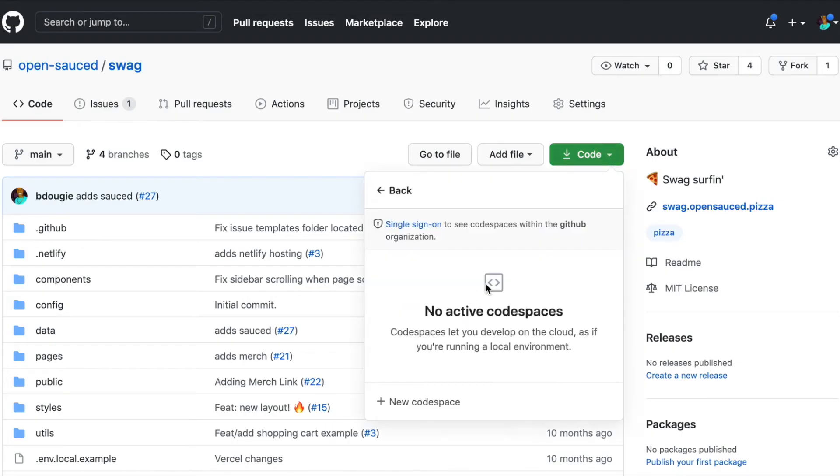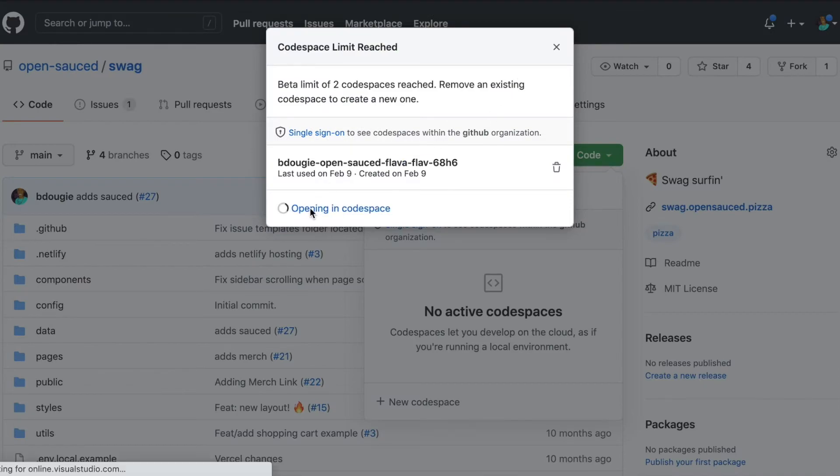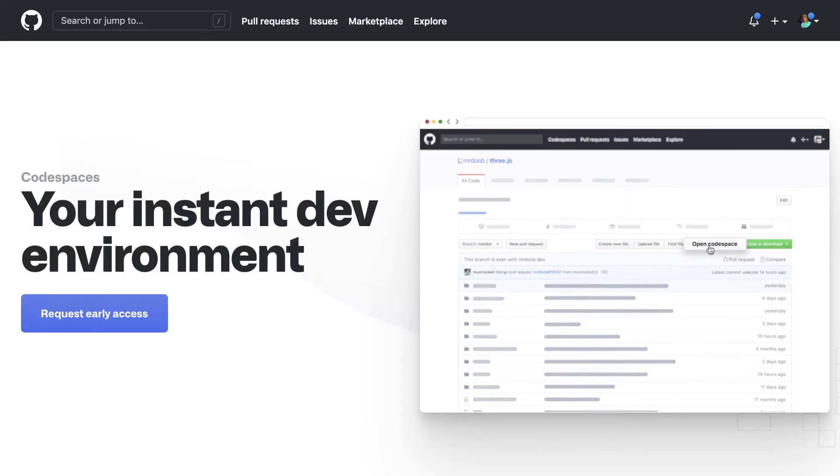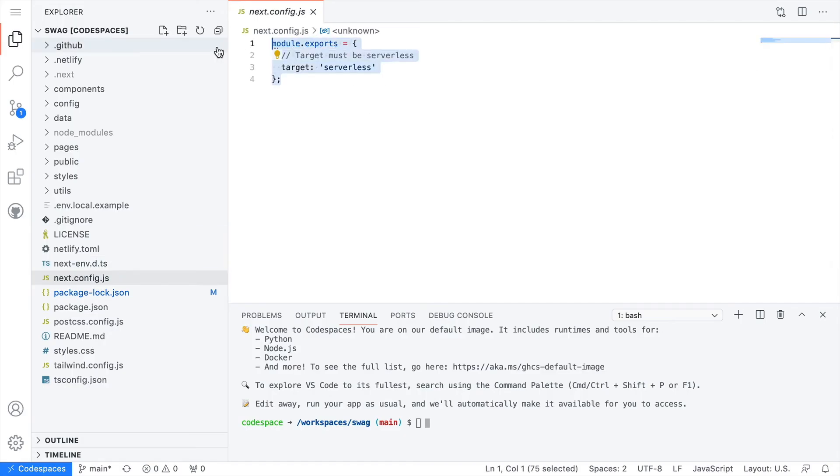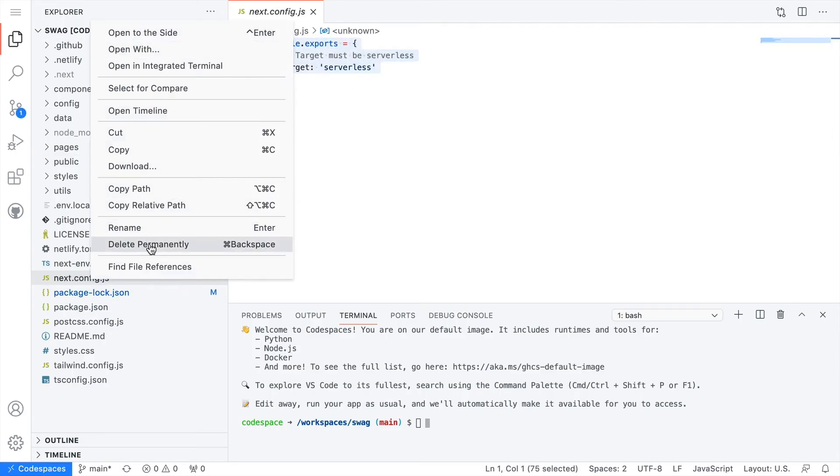I'm going to open up a GitHub Codespace. If you don't know about GitHub Codespaces, I highly recommend you check out the feature page at GitHub.com/features/codespaces. I'll go into my next.config — I don't need this, so I can actually delete it. And now I've pushed it up. So that's pretty much it.